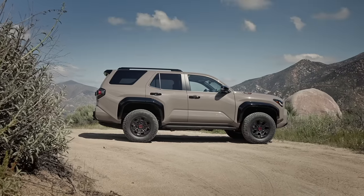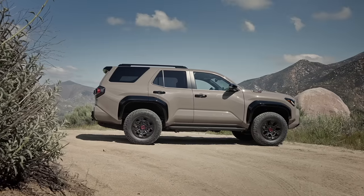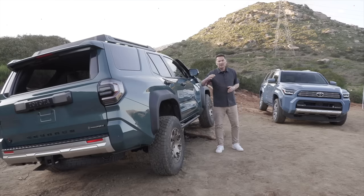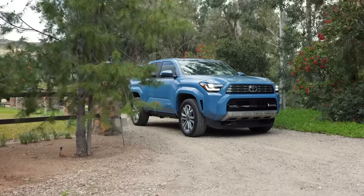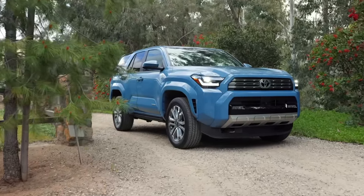The 4Runner has up to a 32-degree approach angle and 24-degree departure angle. There are some new trims to 4Runner. The Limited is the blue one. The new Platinum trim slots above Limited — more luxury in a 4Runner. You get black exterior styling elements, heated second-row seats, a standard tow-tech package, and a head-up display.